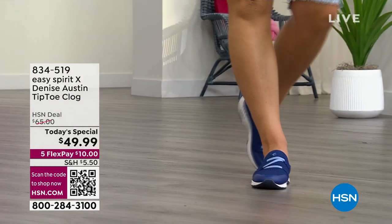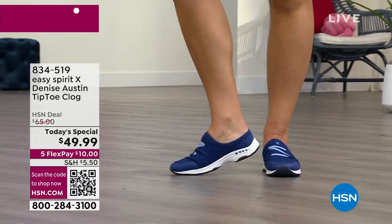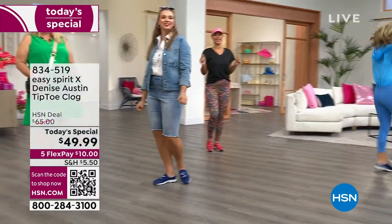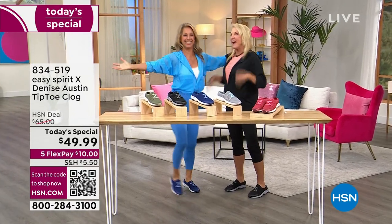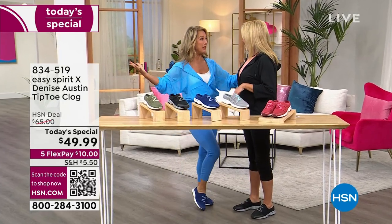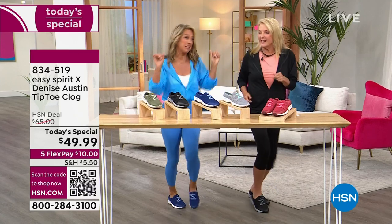Denise was here earlier this year, did one Shoe Today Special with Easy Spirit, and it totally sold out. She is back tonight — fitness pioneer, fitness expert. We have very happy feet tonight. Welcome back! So happy to be here, everybody. Happy Summer! Time to get some new shoes for our cute legs.